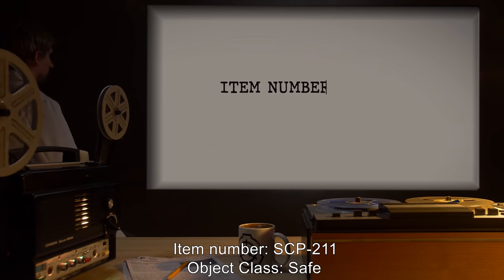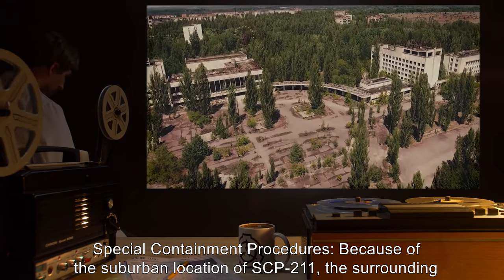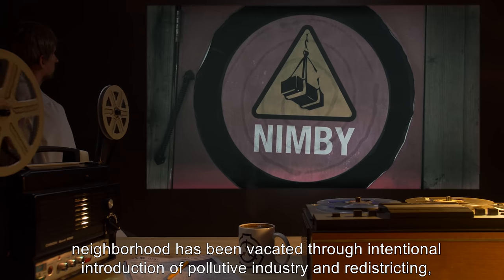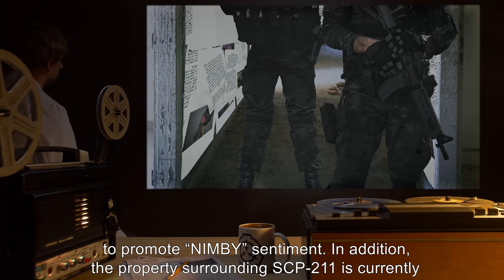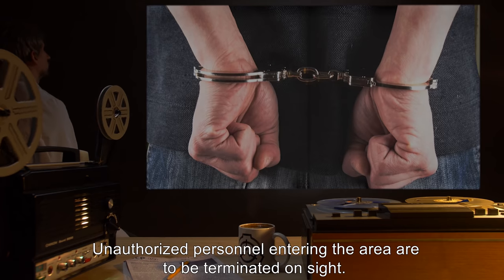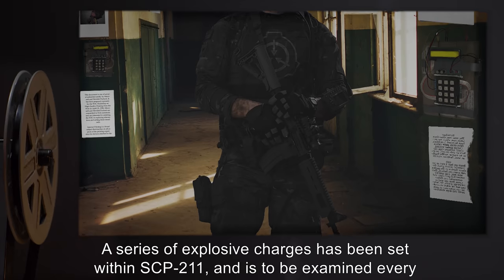Item number SCP-211. Object class: Safe. Special containment procedures: Because of the suburban location of SCP-211, the surrounding neighborhood has been vacated through intentional introduction of pollutive industry and redistricting to promote NIMBY sentiment. In addition, the property surrounding SCP-211 is currently under Foundation management, and an armed guard has been stationed in the building. Unauthorized personnel entering the area are to be terminated on site.